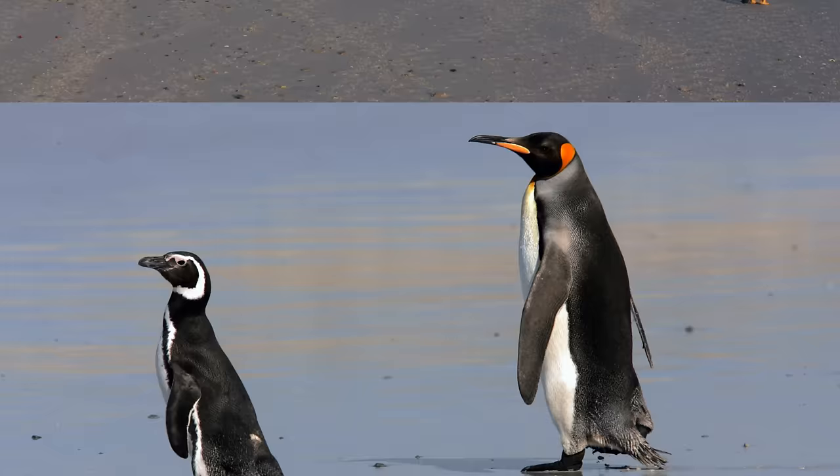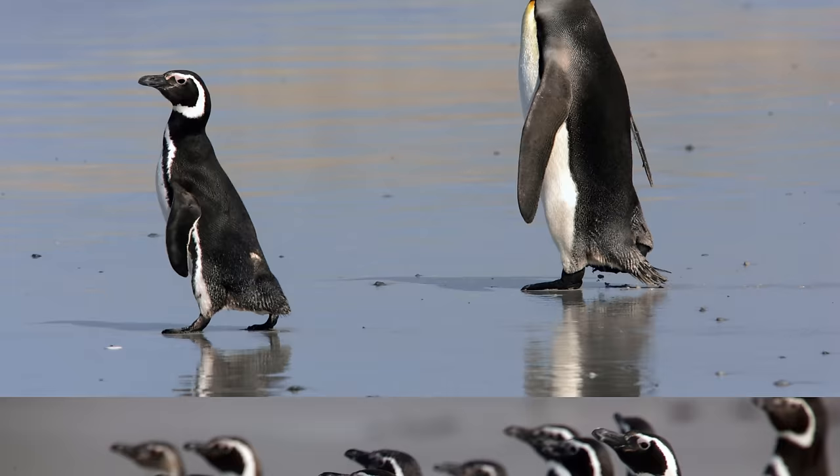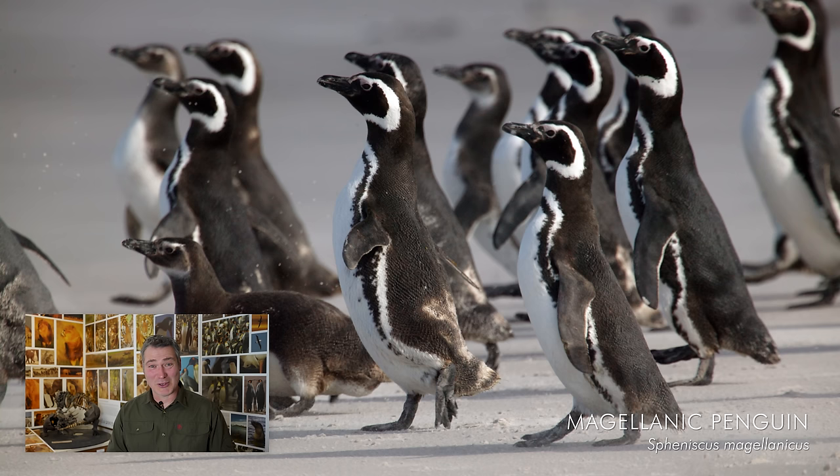Down on the beach we can see several species of penguin — we've got Magellanic and also Gentoo penguins. It's a great place to see the scale of all the penguins, with the Magellanic next to the king penguin. These Magellanic penguins are also known as jackass penguins because of the noise they make — they almost sound like a braying donkey.